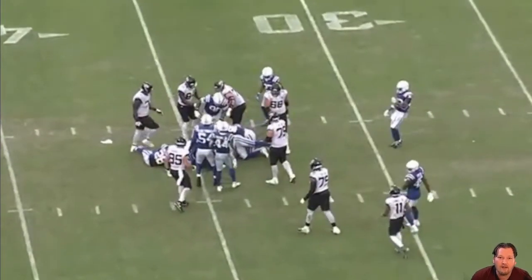Rodney McLeod jumps straight in and blasts the running back behind the line of scrimmage. He doesn't care — that's his job and he does it with enthusiasm. Join me as we go through Rodney McLeod's 2022 Indianapolis Colts highlights and break down all the great plays he made this season.